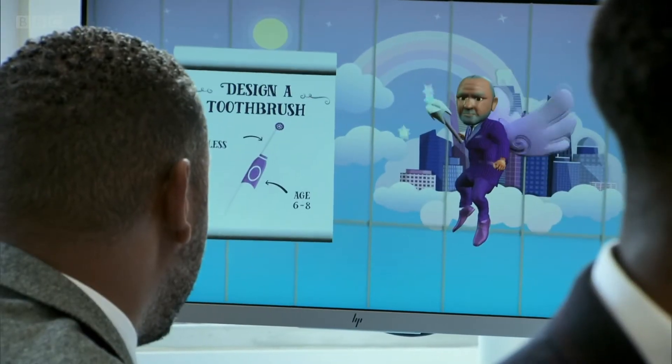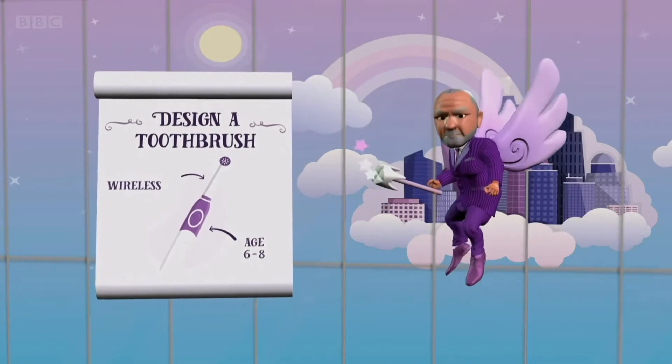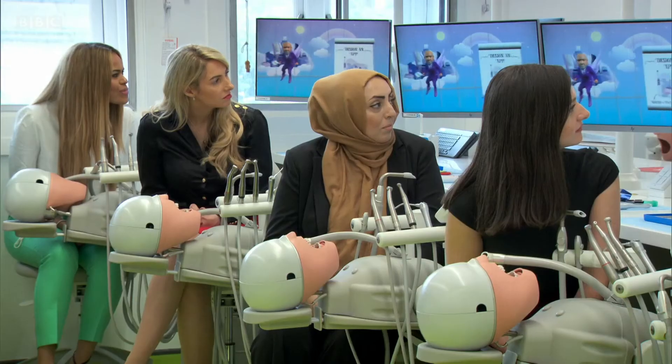For your next task, I want you to create a brand new electric toothbrush aimed at children between six and eight years old. If anyone gets this wrong, they're going to have to own the space because it's a very simple message. I felt your pain there. You'll also create an accompanying app which encourages the children to brush their teeth.